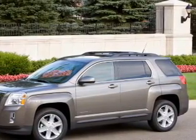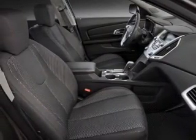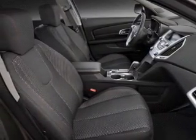Let the outside in with a power sunroof. Power and reliability are a great combination — this vehicle has both. Call today to schedule a test drive.